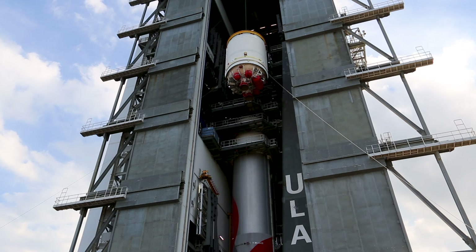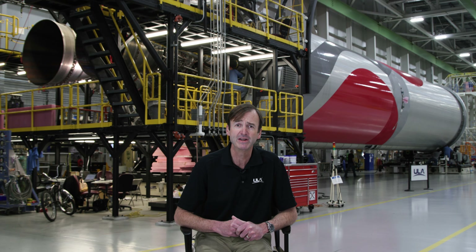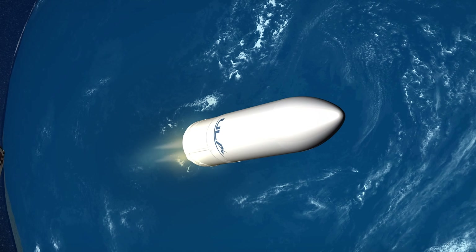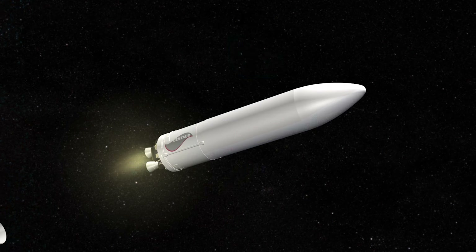Centaur is powered by a pair of RL10 engines that each produce about 24,000 pounds of thrust. On the forward end of the upper stage is a payload fairing — a composite structure in two halves that encapsulates the payload through the boost phase and early stages of the mission while we're still within the atmosphere. That composite fairing comes in two lengths, either 51 feet or 70 feet, and like the rest of the rocket, it is 5.4 meters in diameter.